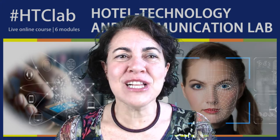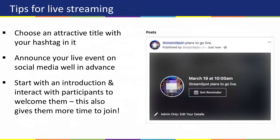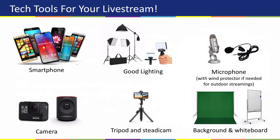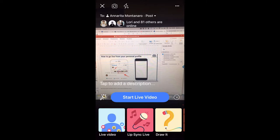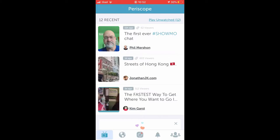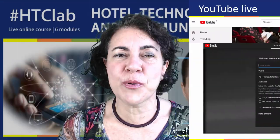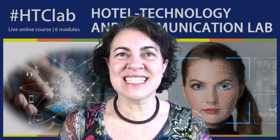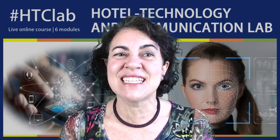Module 5 will show you how to use the most famous social media live streaming apps and technology tools like a pro. We will see together Periscope, Facebook Live, Instagram, YouTube Live, but also tips about microphones, lights, cameras and backgrounds, together with the strategy and the most important features to use to make live streaming a great way to promote your business and to engage your audience.